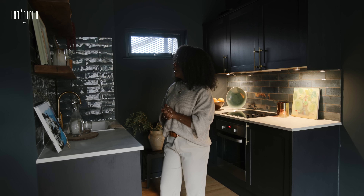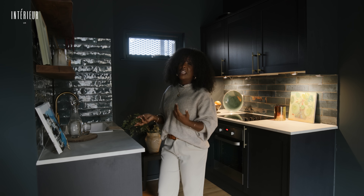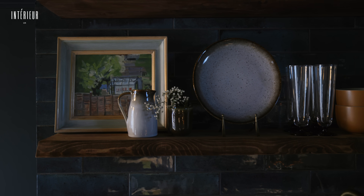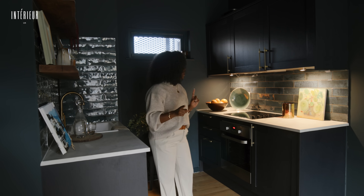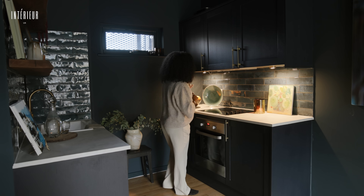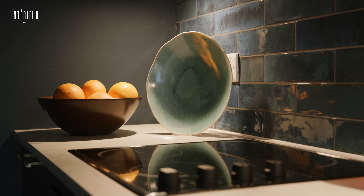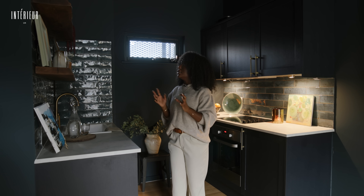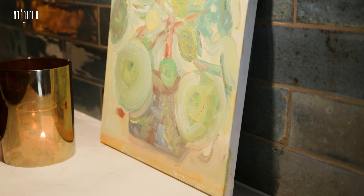Another important thing that elevates your kitchen is adding art. We sourced this really beautiful piece from Mel Barrett and also a beautiful ceramic plate from Gaz Ceramics. Adding those unique pieces into your kitchen just helps elevate it.